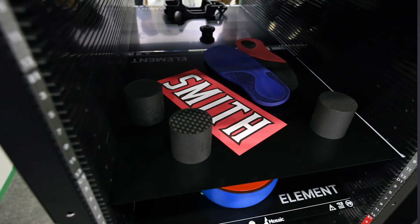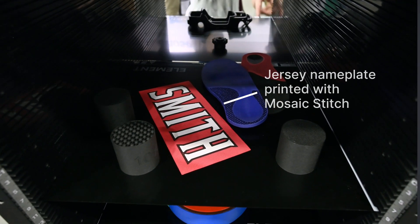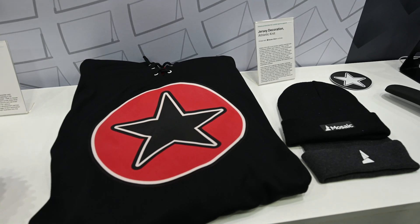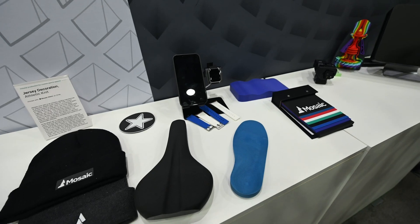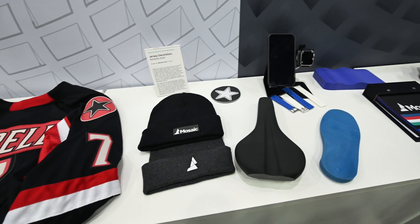One of the exciting things we're able to show off at Rapid is a sneak peek at a new material we developed called Stitch. It's effectively a 3D printable fabric and fabric adhesive. We're seeing use cases already in athletic jerseys and consumer apparel. It's been amazing to see the reactions as people pick up the parts and ask, how was this possibly 3D printed?